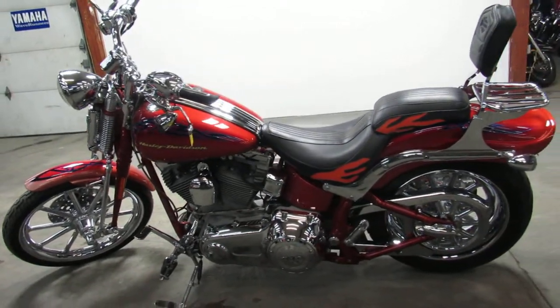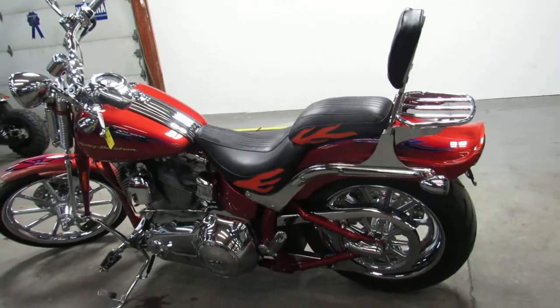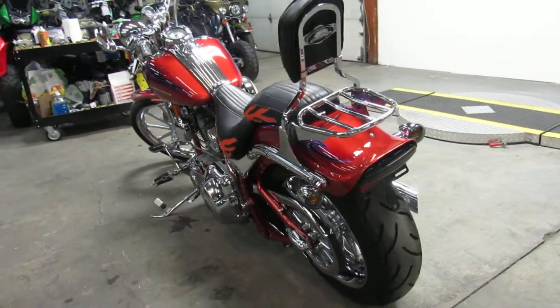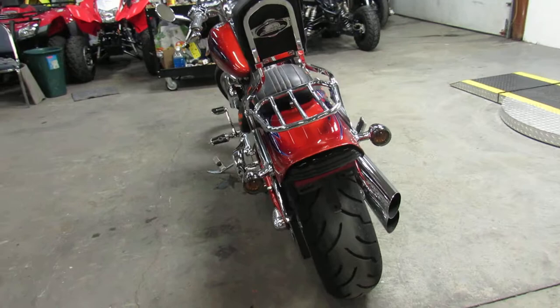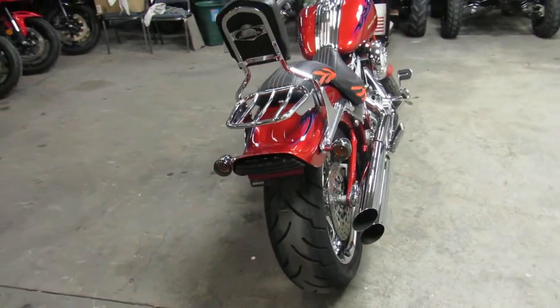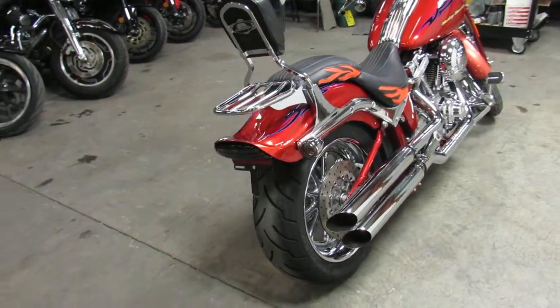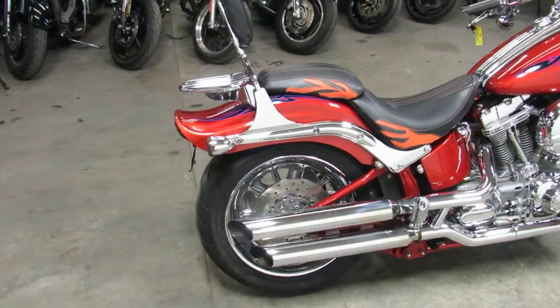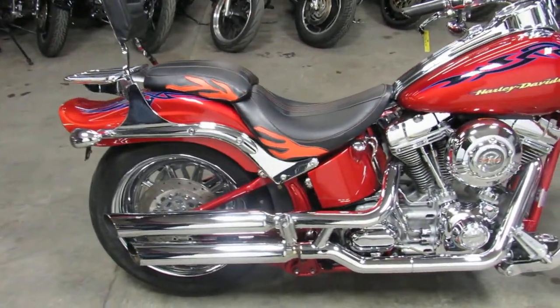Check this one out. Screaming Eagle 110 cubic inch motor, chrome wheels, chrome front end, chrome switches, Screaming Eagle air intake, backrest, luggage rack, and more. This is one sharp Softtail Springer and it's dripping in chrome.